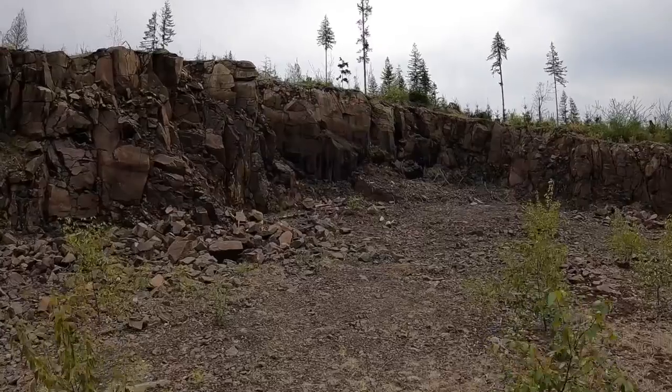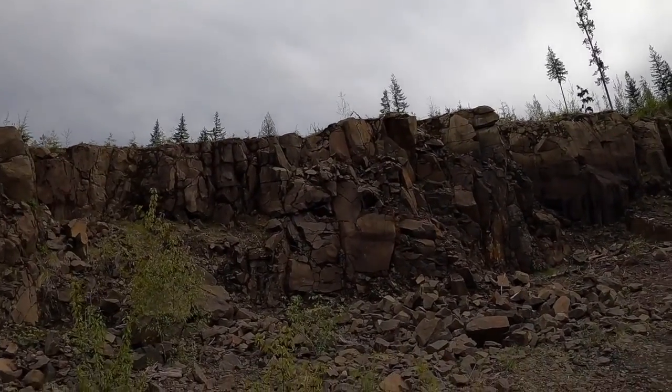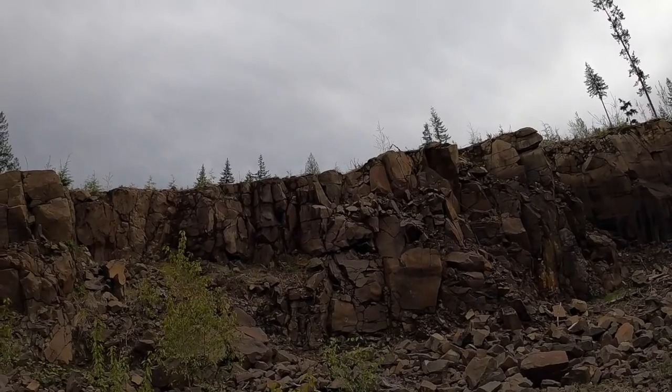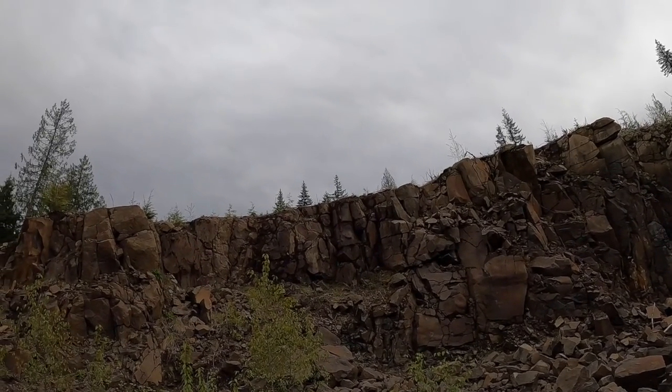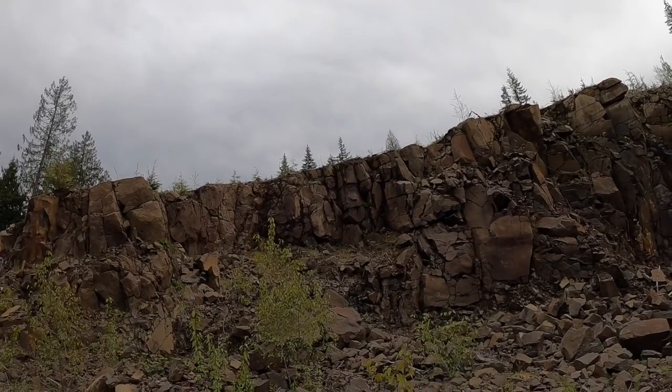Okay, this is our next stop. It's called the 50-50 pit because it's off the 50-50 road. An uncreative name, but it'll work — it's a good identifier.